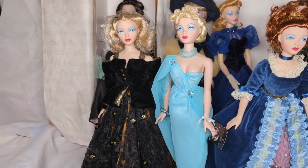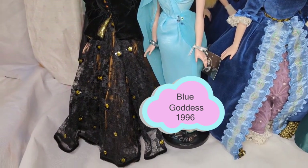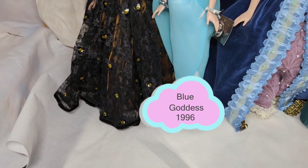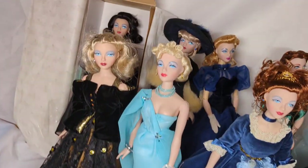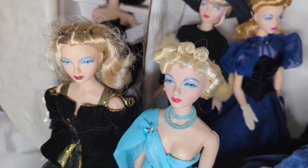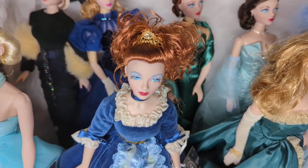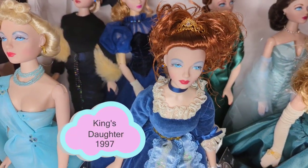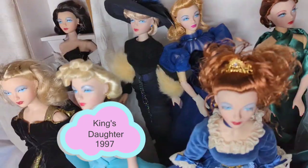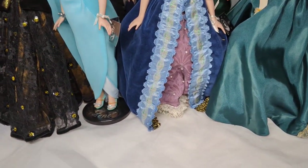From 1996 is Blue Goddess. She has a Grecian-inspired gown with a little split up the front and shoes that have sparkles matching the rest of the gown. She also highlights another feature of the Gene dolls, which is the really intricate hairstyles. Similarly, from 1997 we have King's Daughter — another doll with a wonderful hairstyle adorned with a little crown and a spectacular period-style gown.